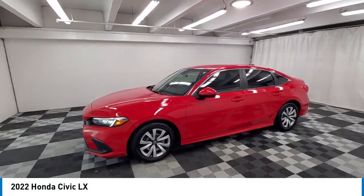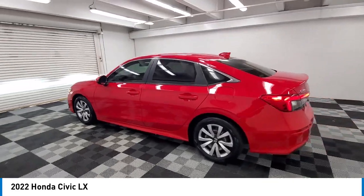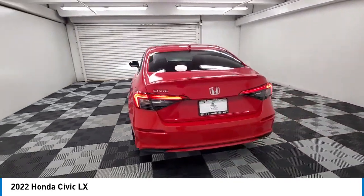Looking for the right vehicle? Check out the 2022 Honda Civic. Practical, awesome gas mileage, and incredibly reliable.